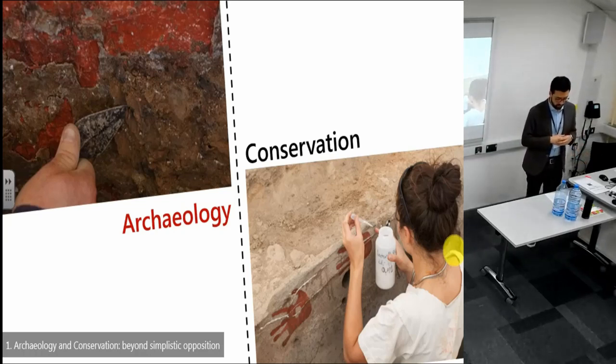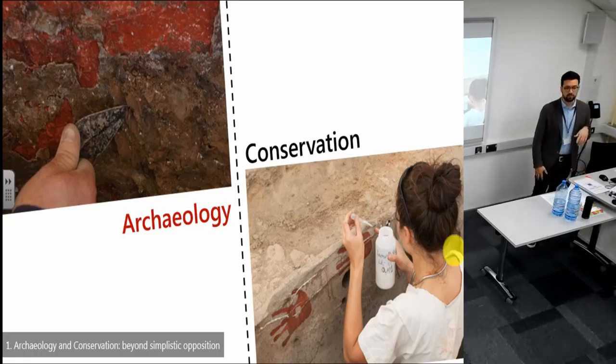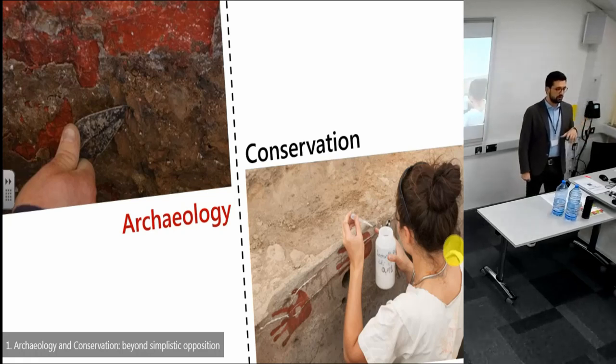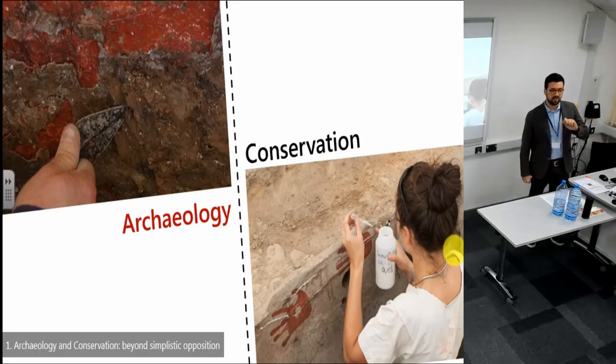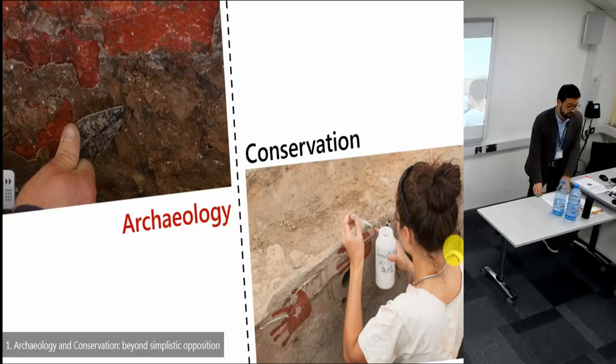I'm going to look at this with a specific example of architectural paintings from the Neolithic site of Çatalhöyük. In the second part of my presentation, I'm going to talk about methodological issues — how to reconcile the necessity of conserving archaeological artifacts for public presentation with also advancing archaeological research and interpretation of the same artifacts.